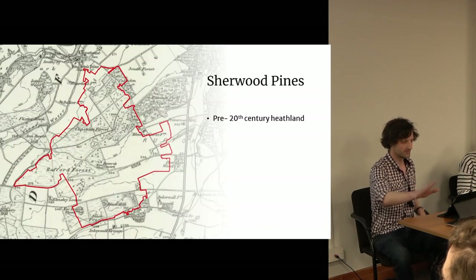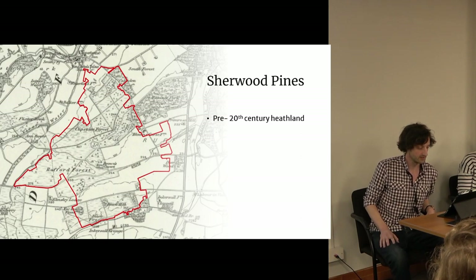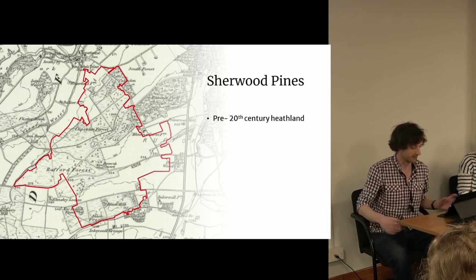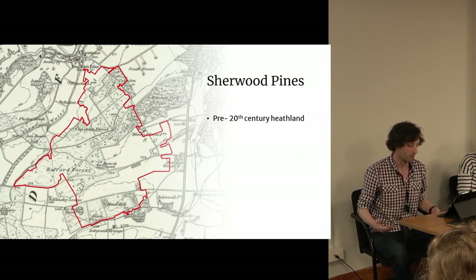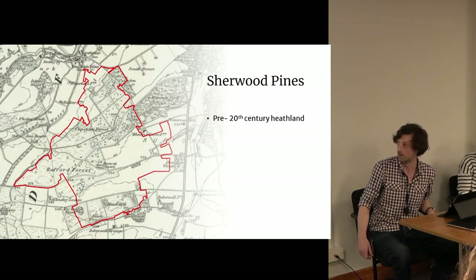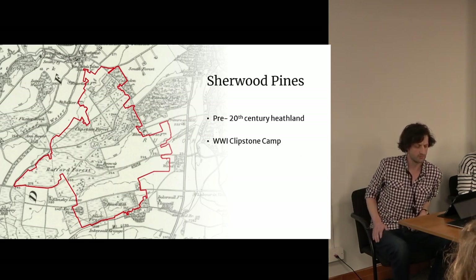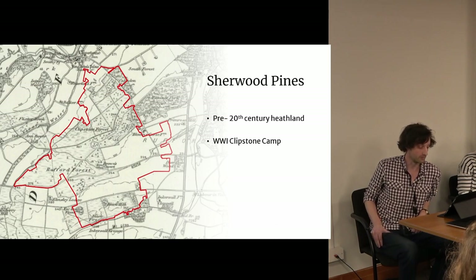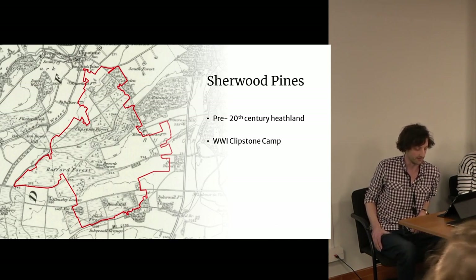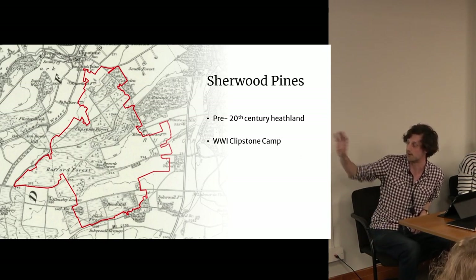That represents about five percent of the total forest. The name Sherwood Pines is quite a recent addition — its pre-20th century name was known variously as Rufford Forest, Clipston Forest, or more commonly as Clipston Heath. In fact, by the end of the 19th century, there probably weren't many trees there at all, just the occasional small plantation within a large area of heathland. After the onset of the First World War, much of what we now consider Sherwood Pines was transformed into one of the largest training camps in the country, Clipston Camp, holding upwards of 30,000 troops at any one time — about the same population as neighbouring Mansfield.